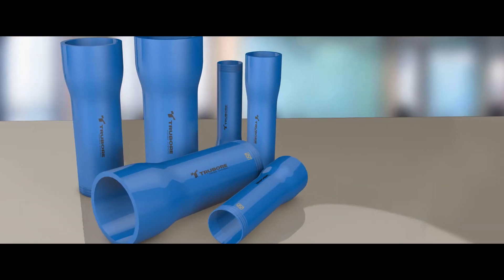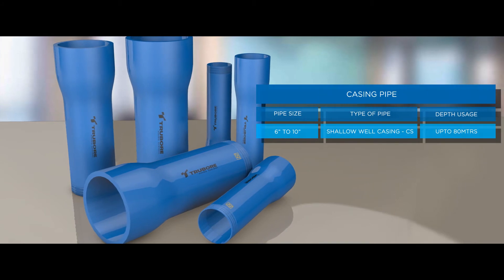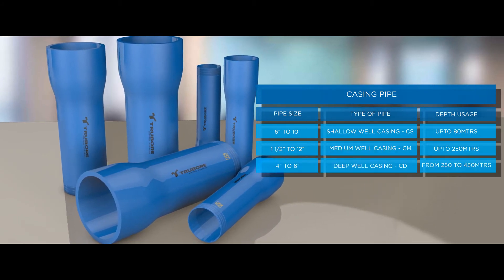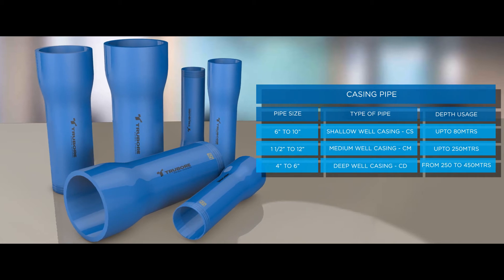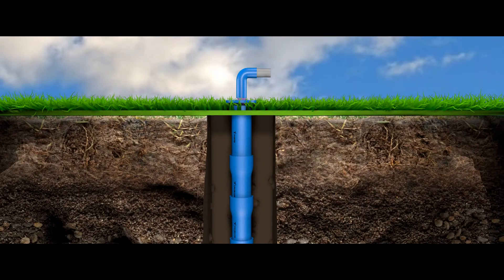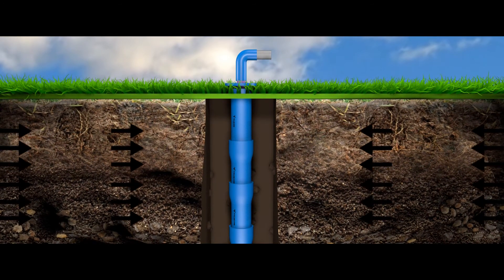Casing pipes are available in various size ranges according to their depth type: shallow casing for depths of up to 80 meters, medium casings for depths of up to 250 meters, and deep casings for depths from 250 to 450 meters. It also prevents column pipes and submersible pump from earth pressure.